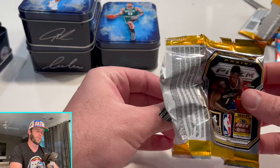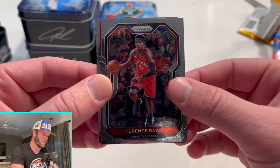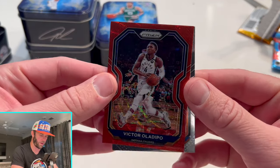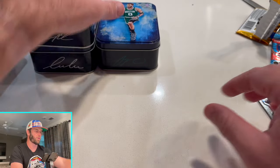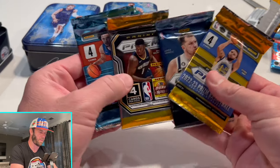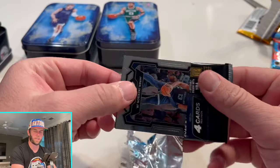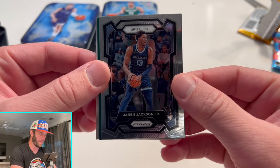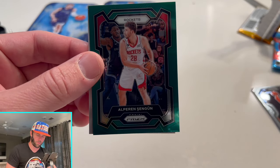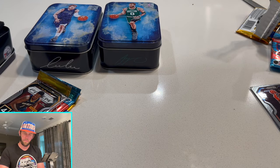Nothing too crazy so far in this first 10. We've got Tyus Jones, Terrace Davis — is that just a red wave? Not too crazy. No rookies; Bobby Portis. What do you guys think about products like this? Is this something you'd run out to stores and pick up? It's obviously a way worse hit ratio than buying blasters, but it does fill the itch of opening older product without paying secondhand prices. Julian Phillips and nothing in the 2020 pack.